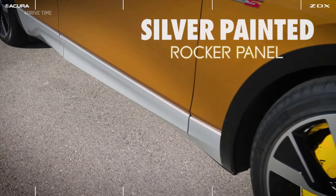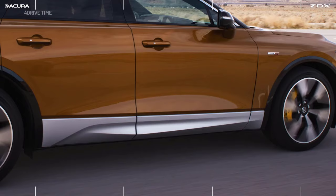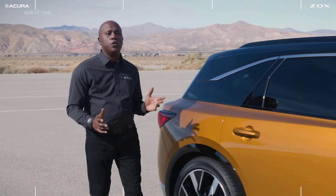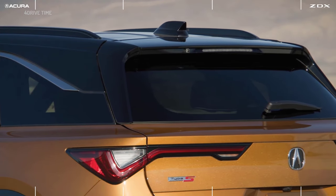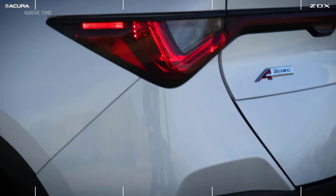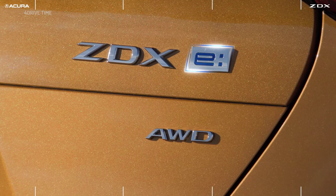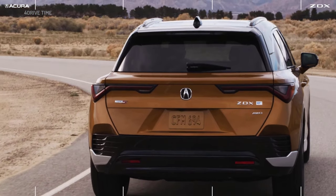All ZDX models get this silver painted rocker panel, which is a unique design and allows it to stand out on the road. As we make our way to the rear of the vehicle you'll see this rakish roofline, which harkens back even to the original ZDX. It also includes full LED tail lights and new E-series badging, signifying electrified Acura vehicles moving forward.